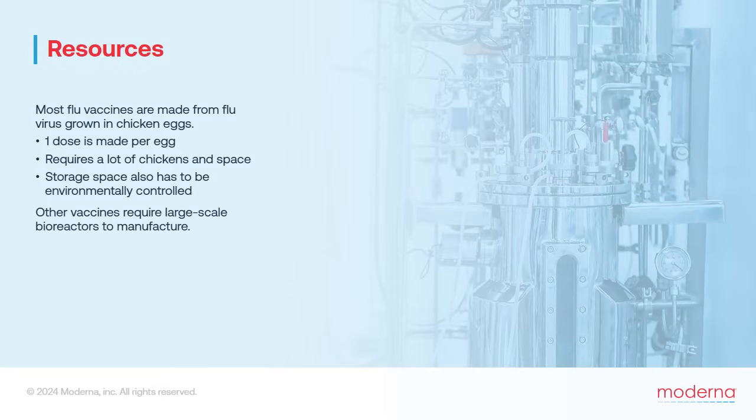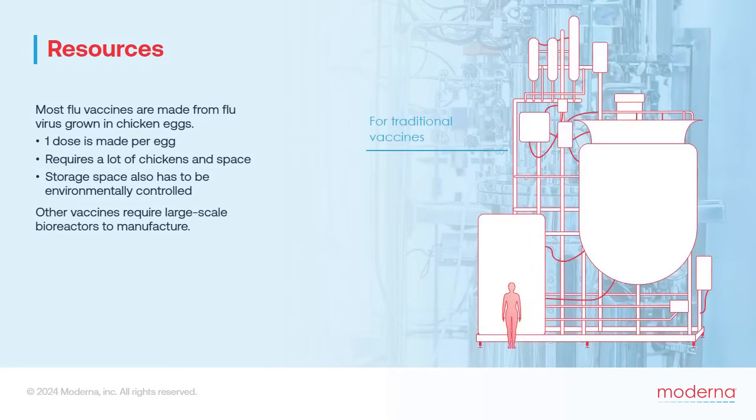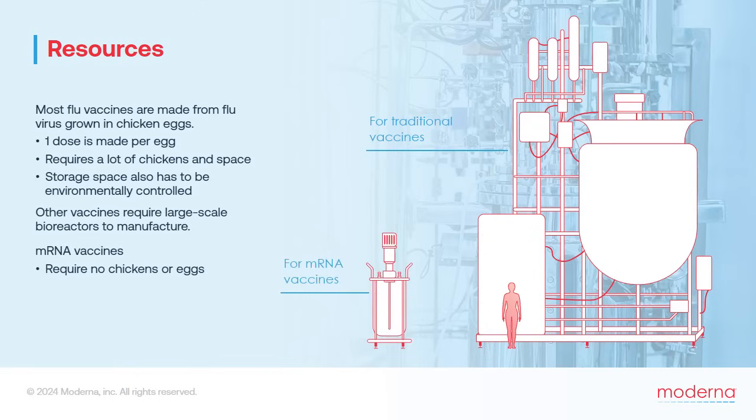Other traditional vaccines are created from pathogens grown in large bioreactors using mammalian or insect tissue culture cells. In contrast, 100 million doses of an mRNA vaccine require no chickens or eggs. They can be made in 10 to 20 large-scale biochemical reactions using equipment no bigger than a large refrigerator. So mRNA vaccines have much lower resource requirements, and importantly, no animals or animal products are needed to make them.